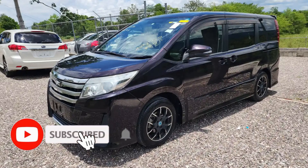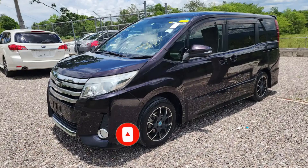Comment down below, let me know what you think of this vehicle. If you like this video, drop a like on it, and if you're new to the channel, ensure you hit the subscribe button. Until next time guys, I will see you.